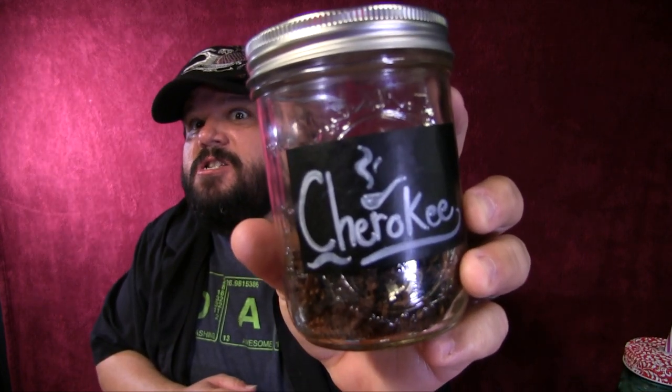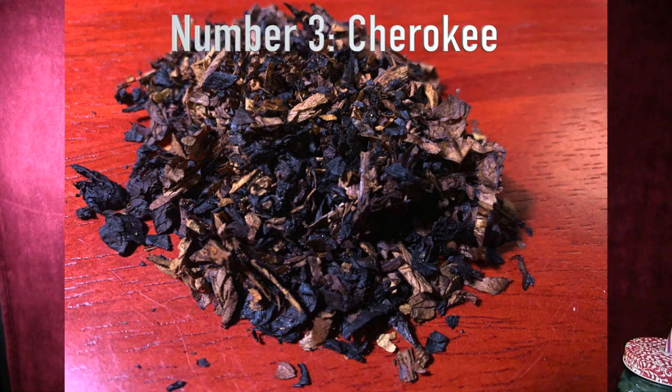Number three is going to have to be their signature blend — Cherokee. A precise mixture of the choicest Virginias paired with toasted cavendish to create a semi-sweet blend with fantastic tobacco flavor and an excellent daily smoke. This is their signature blend from back before John David Cole took the shop over. The shop's been in business for 48-plus years, and this is one of those blends that helped the Squire gain popularity. One of the first blends I had from there was Cherokee, and I still smoke it today regularly.